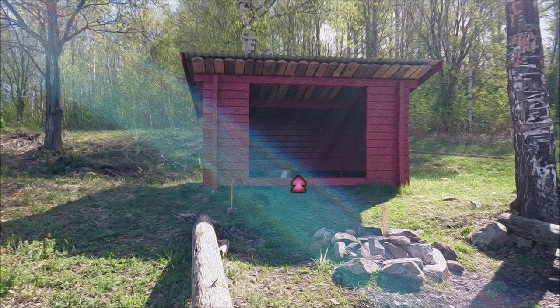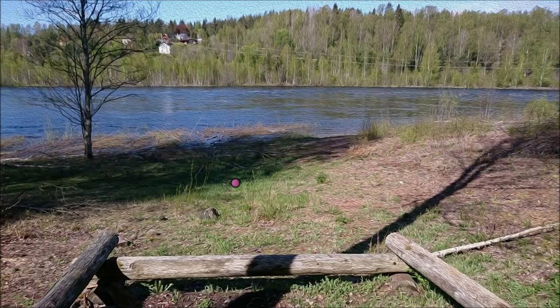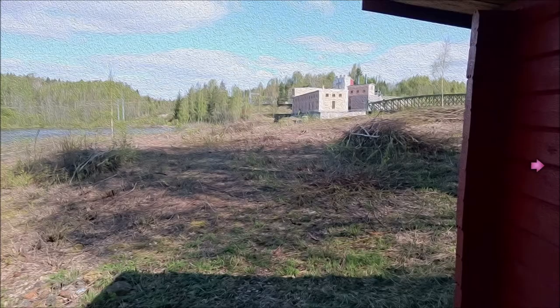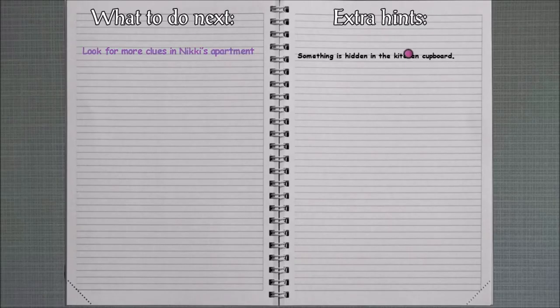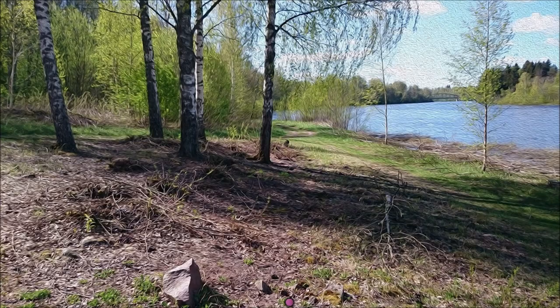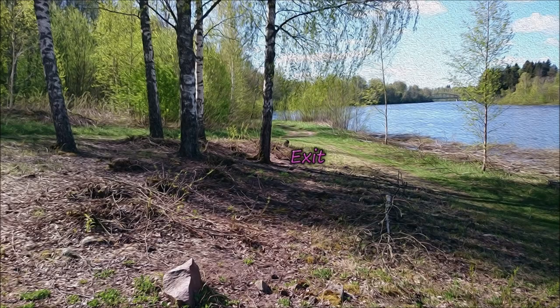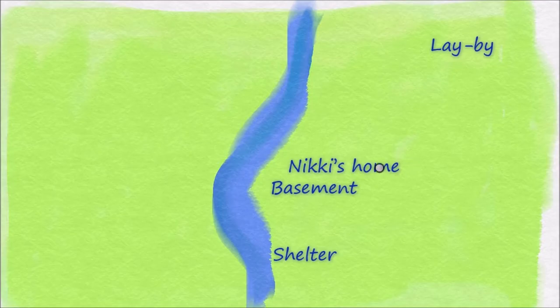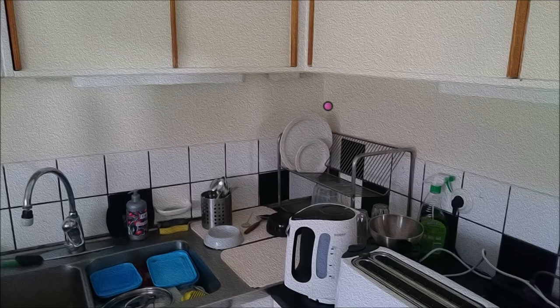Have I missed a clue somewhere? Well, if you ever feel like you're lost or you've missed a clue, you have a good friend in this game — the hint notebook. It says I forgot to check the kitchen cupboard. Oh no! Now how do I get out of here? Exit. So, Nikki's kitchen cupboard — I could have sworn I checked that, but maybe I missed something there.